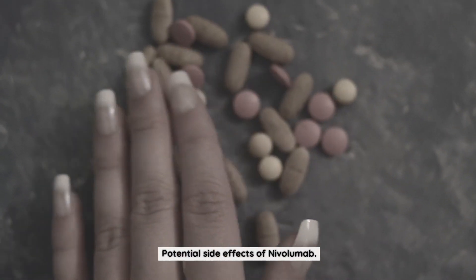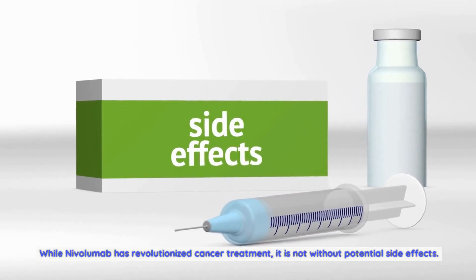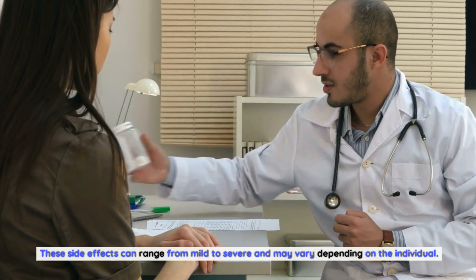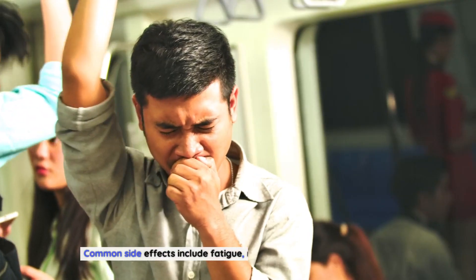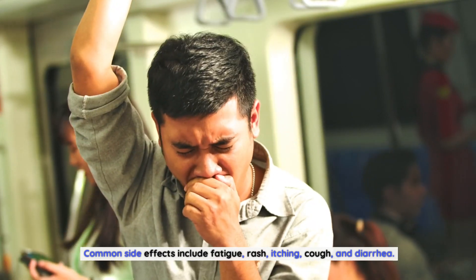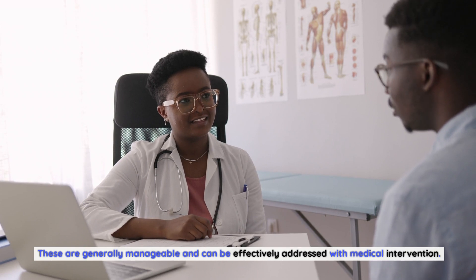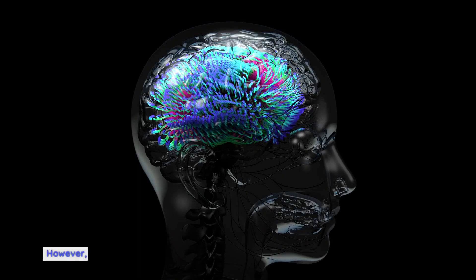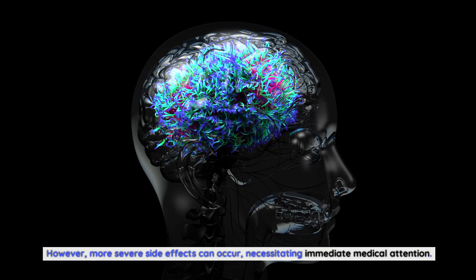While nivolumab has revolutionized cancer treatment, it is not without potential side effects. These can range from mild to severe and may vary depending on the individual. Common side effects include fatigue, rash, itching, cough, and diarrhea, which are generally manageable with medical intervention. However, more severe side effects can occur, necessitating immediate medical attention.